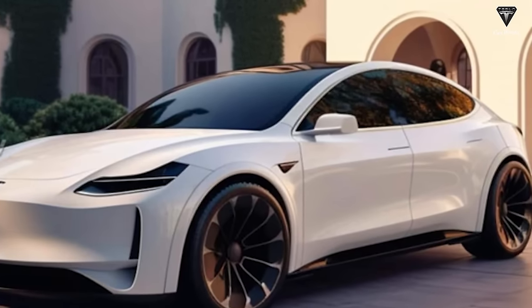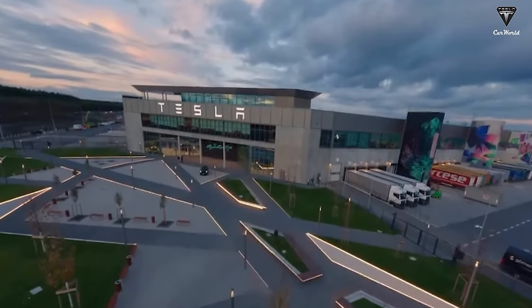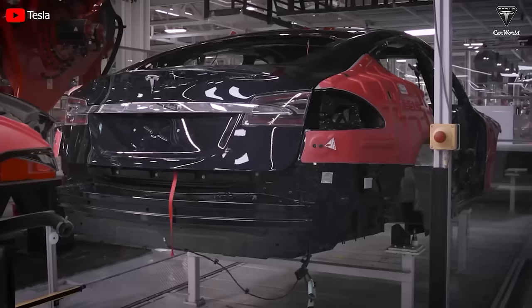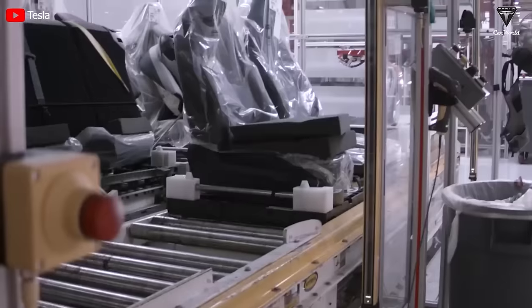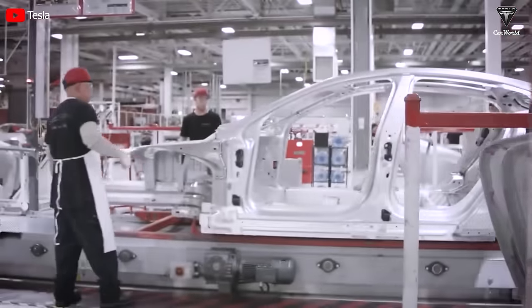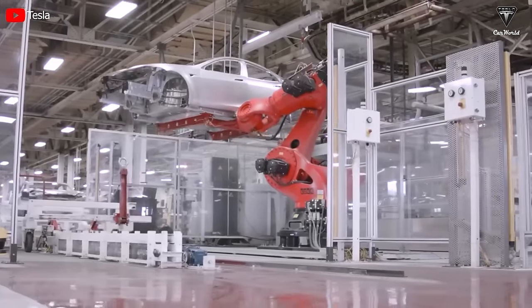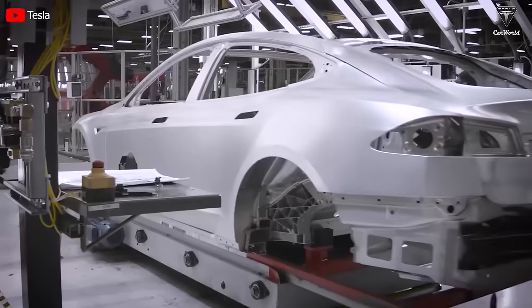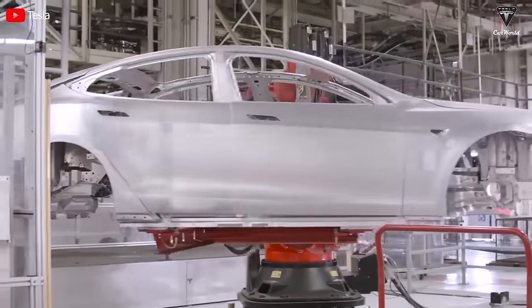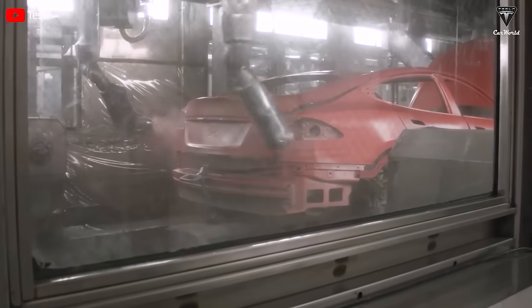Having five seats is particularly crucial when considering the European market and the involvement of Giga Berlin in the production of the Model 2. All newly manufactured and sold cars in Germany must have at least five seats; for used cars, those with four seats are still allowed to circulate. This requirement forces Tesla to create multiple versions of the Model 2 to comply with European regulations. It might be a significant step with many challenges, but it will demonstrate that the Model 2 is not just a car, but a dynamic work of art with flexibility in seating capacity.